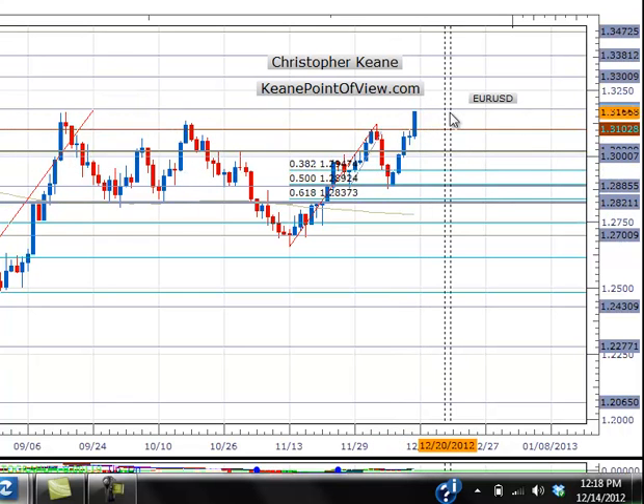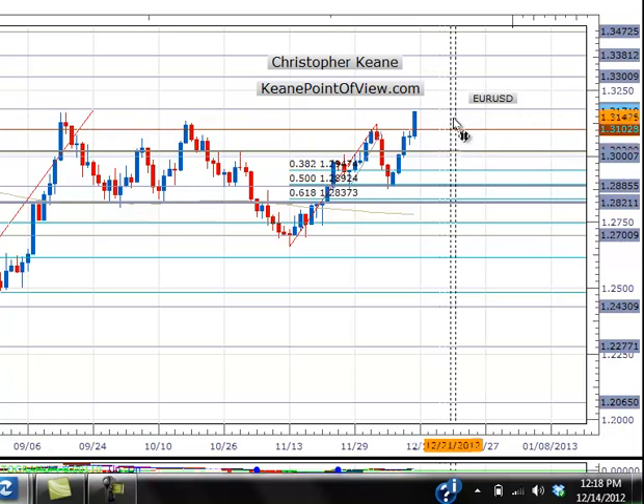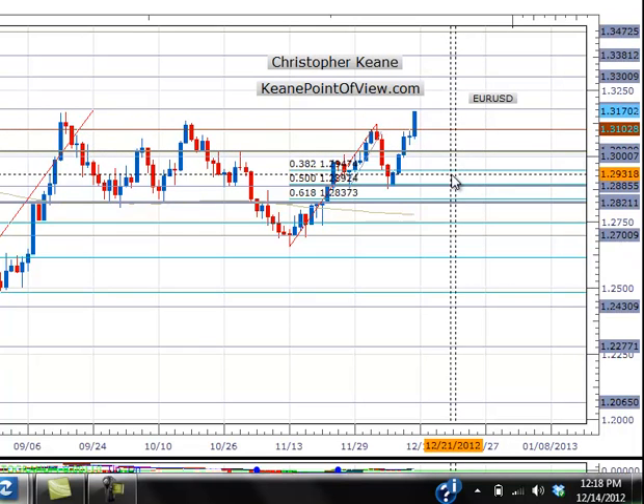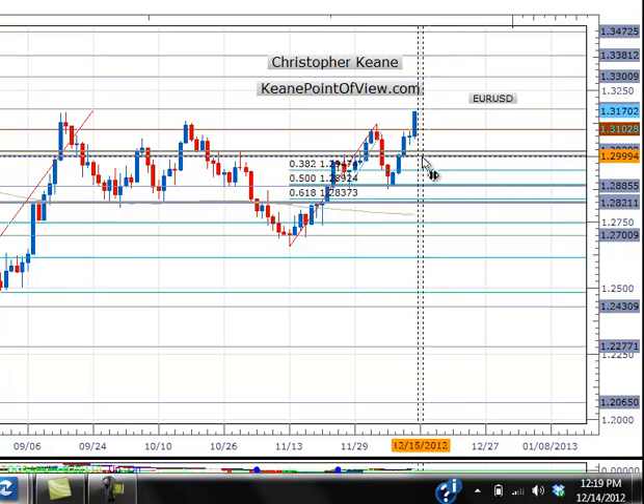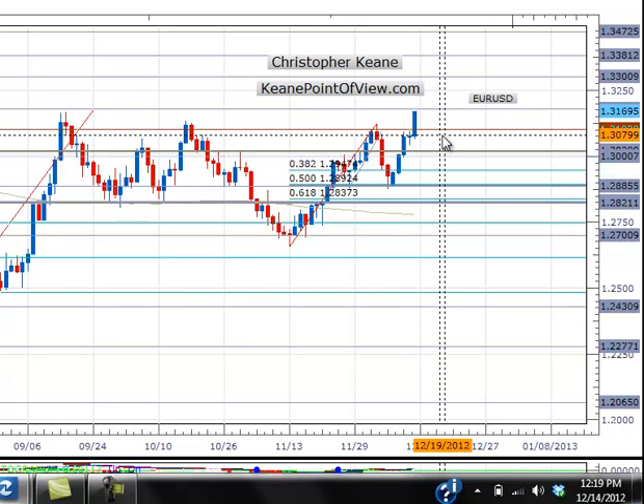Heading into the new week we're going to watch the 131.80 and the 131 level. A break back below 131 and we could see another push back lower to test probably the 50 fib of this move higher, which will come in around 130 in the short term.